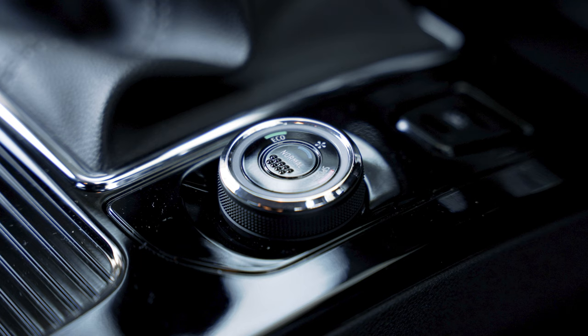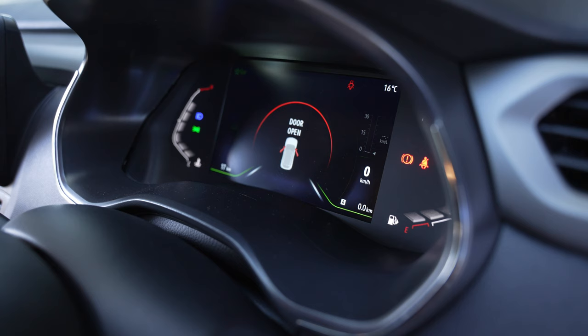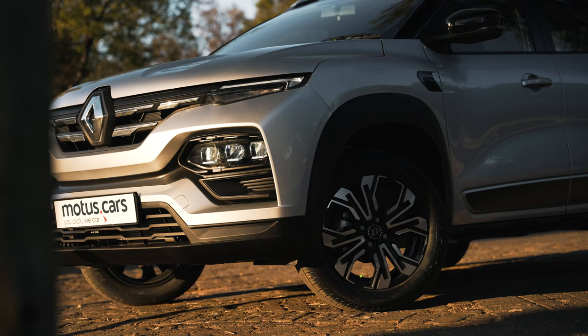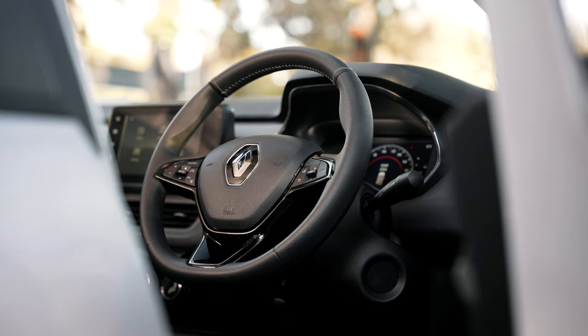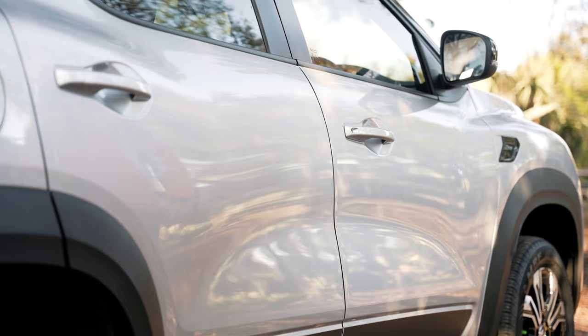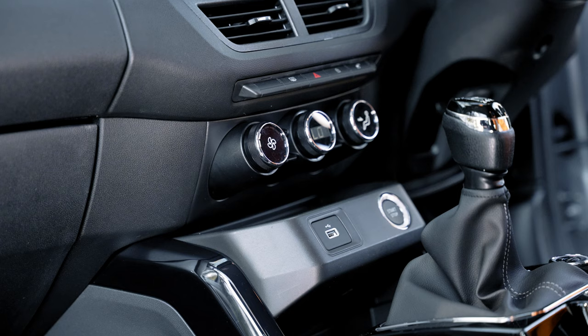Higher-spec models come fitted with multi-sense that enables the selection of different driving modes — normal, eco, and sport — which alter the power steering, gear ratios, and throttle response accordingly. Other notable features include LED daytime driving lights, multi-function steering wheel, keyless entry and go, and climate control.